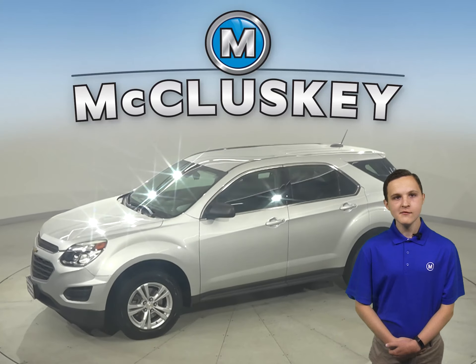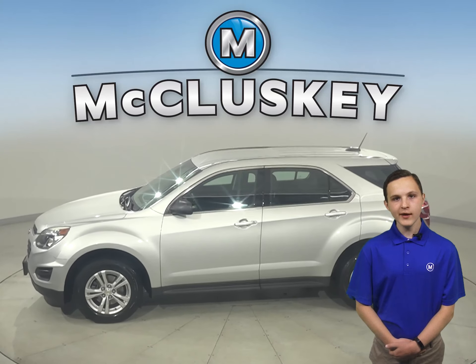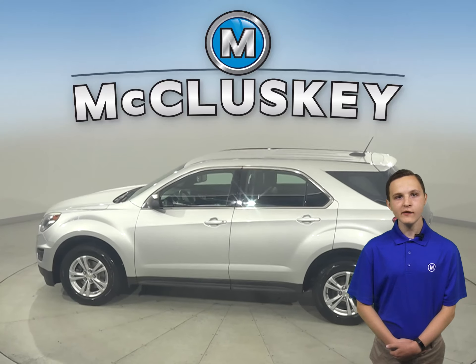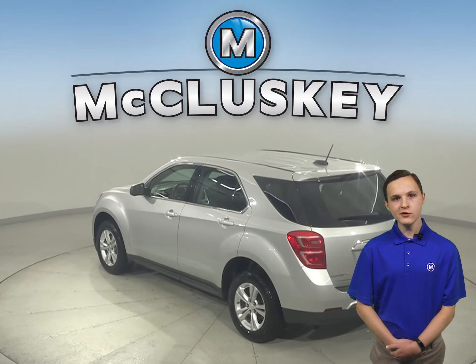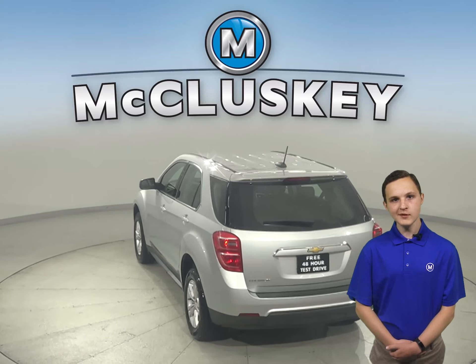Looking for your next everyday SUV? Then check out this 2017 Chevrolet Equinox. It has about 40,000 miles on the odometer. Under the hood, there is a 2.4-liter 4-cylinder engine with a 6-speed automatic transmission with overdrive.